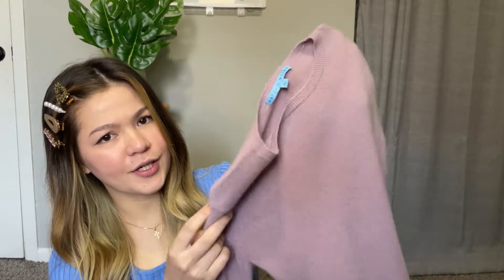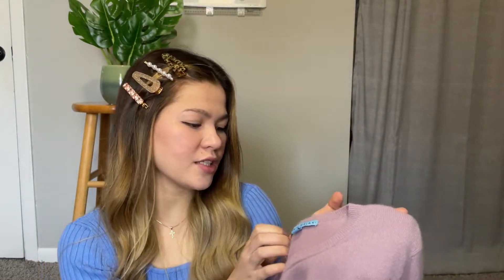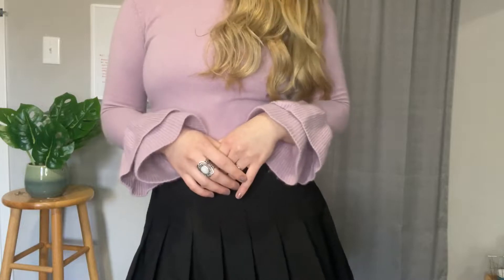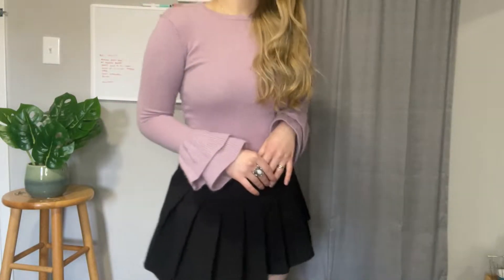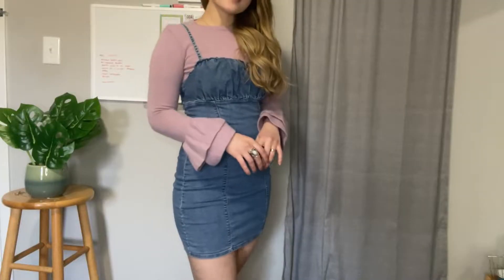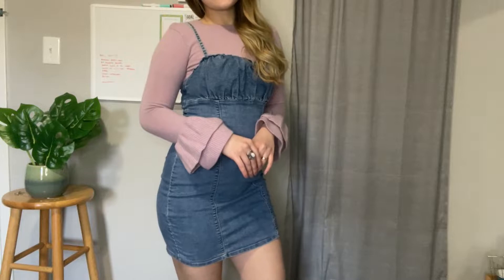I've been loving this color recently — lavender, purple, lilac — and the brand is from Antonio Melanie. I'm not familiar with that brand, this is the first time I've encountered it, so if you know, let me know in the comment section. I just love how the sleeves flare out, it has ruffles. I love ruffles! You can pair it with a tennis skirt, a jumper, overalls, jeans — whichever you prefer.